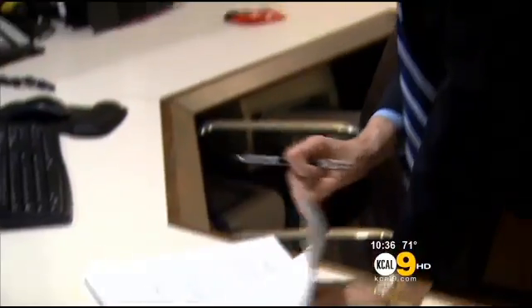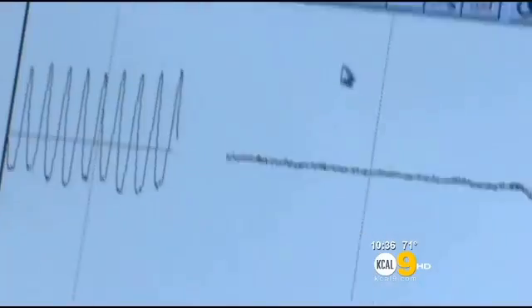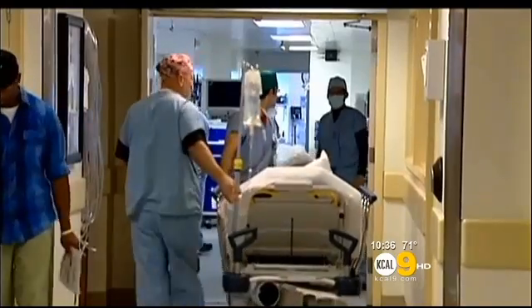Dr. Renna says simple lifestyle changes in weight, diet, exercise, and perhaps medication can hopefully restore normal blood vessel function and prevent a future heart attack or stroke. I'm Juan Fernandez, KCAL 9 News.